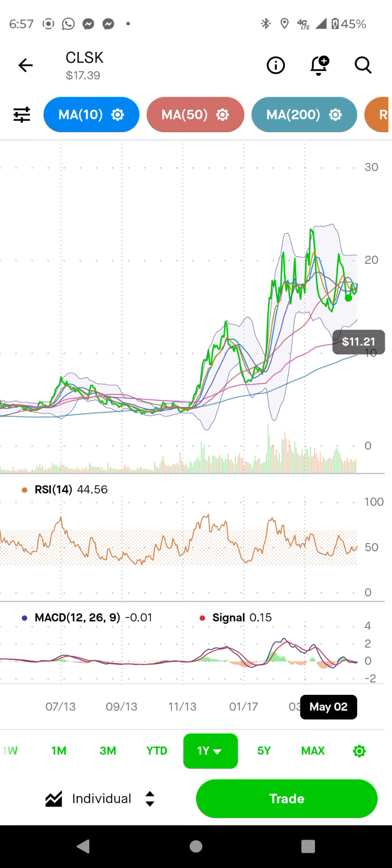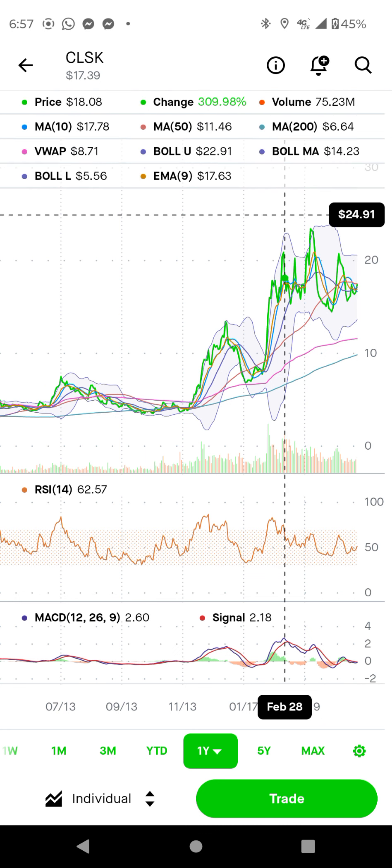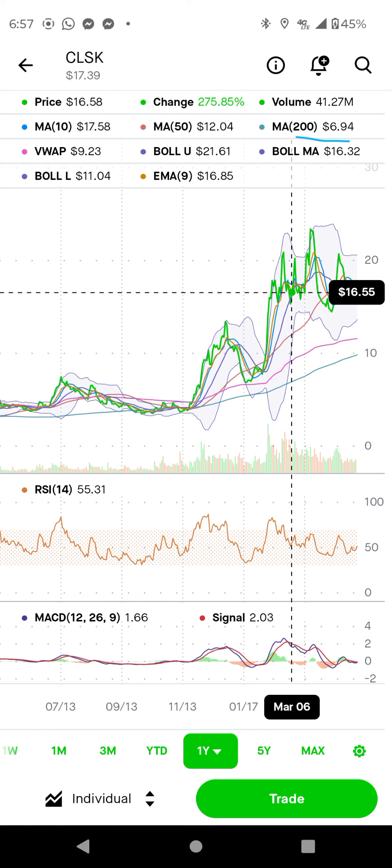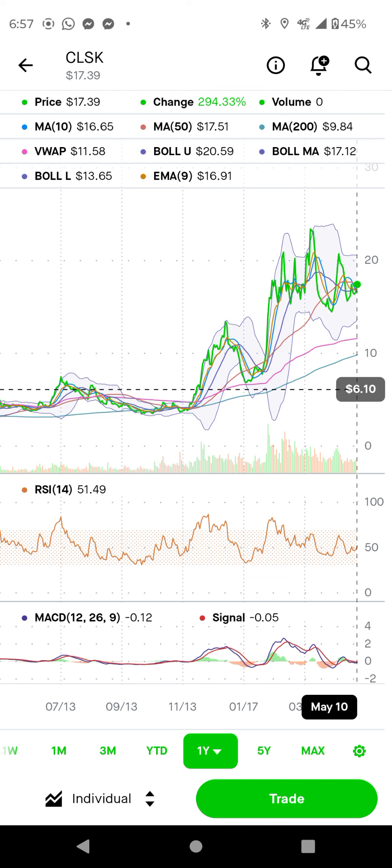Now we're going to start our chart analysis to see the pullback zone. We are watching this area around and above 16 dollars. Today we are watching around 17 dollars. Remember this is very important — the EMA pullback area is critical for a stock: if it's above, it's bullish; if it's below, it's bearish.